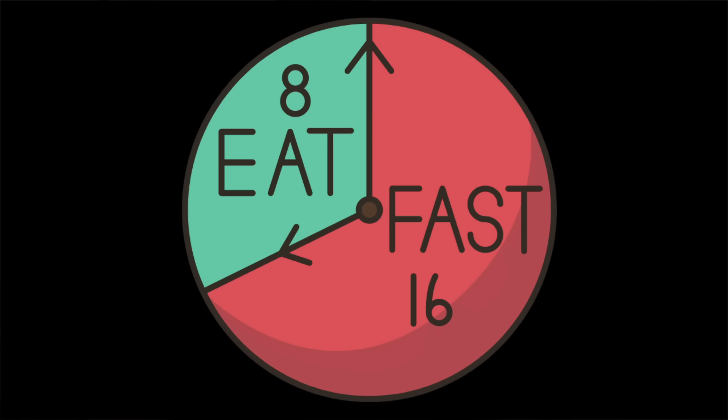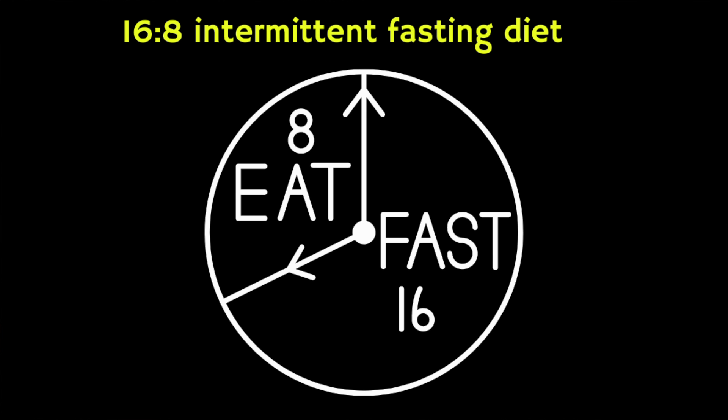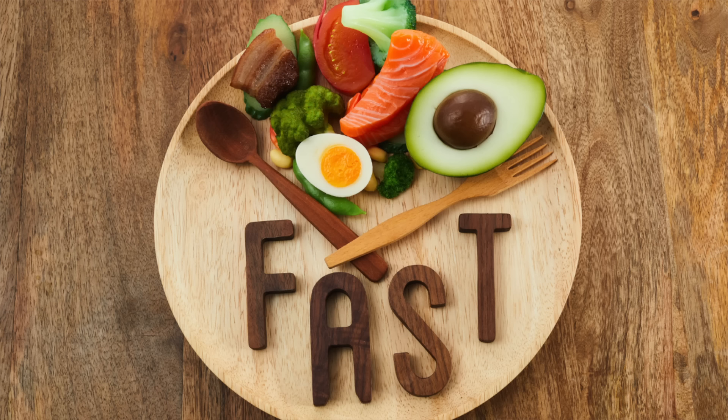In this video I'm going to explain what a 16-8 intermittent fasting diet is, and we'll cover some meal plans as well as benefits and potential drawbacks. Intermittent fasting involves limiting your daily food intake to a certain window of time. One of the most popular types is the 16-8 diet, which involves limiting your intake of food and drinks containing calories to a set window of eight hours a day.